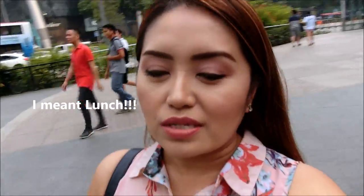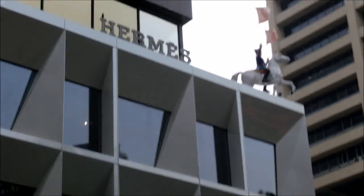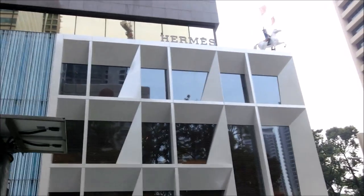I just finished my meal — it was so delicious, though I obviously didn't finish everything. I am now heading to the newly renovated MS store and I'm hoping to find something to match the item I just purchased. Let me show you the building of MS.